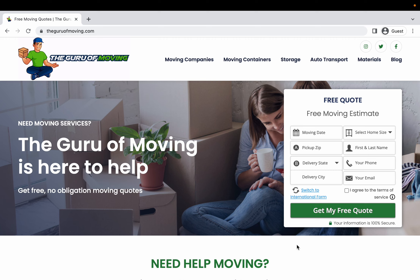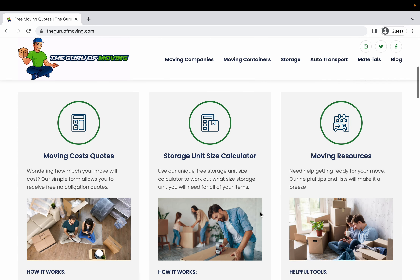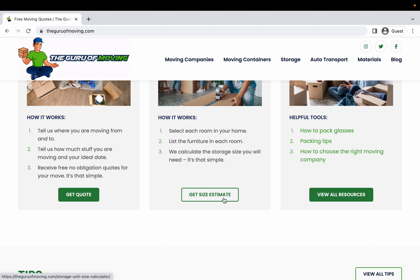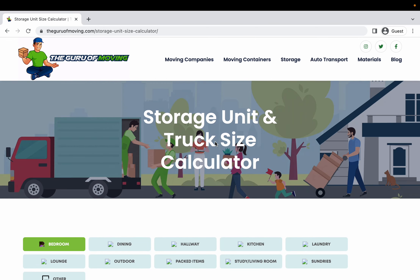Today we're going to show you a quick and easy way to calculate the exact size of storage unit that you're going to need to store all of your items that you're going to be moving. The good news is it's really easy. First, go to our website www.theguroofmoving.com. Simply scroll down and you're going to see the storage unit size calculator. Click on 'Get Size Estimate.' The great thing about this website is that it also calculates what size of truck you're going to need to move all of your items in one go.